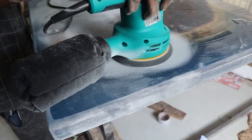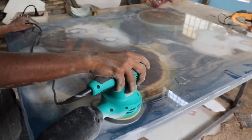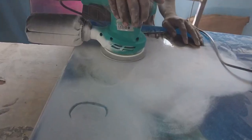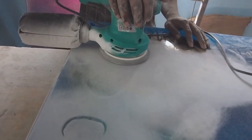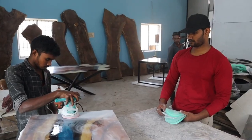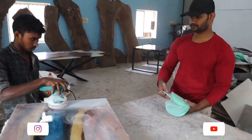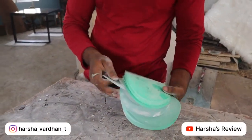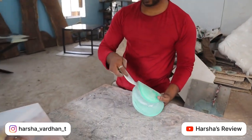Now looking at the process — this is the sanding process. We pour it, release it, and then do a sanding process using a sanding machine. We change the grids progressively, starting with 80 grits and changing up to 6000 grits.